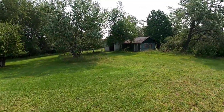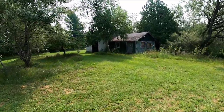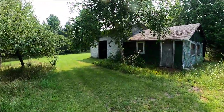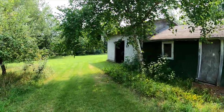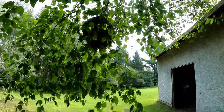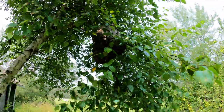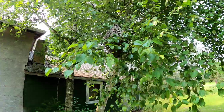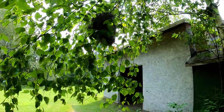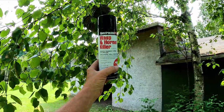It's been about an hour or so. Let's check out this nest. Not a soul. All done, all gone. That's why I love this stuff. I get it from pretty much any of the box stores. Spectra Side Pro. Love this stuff.